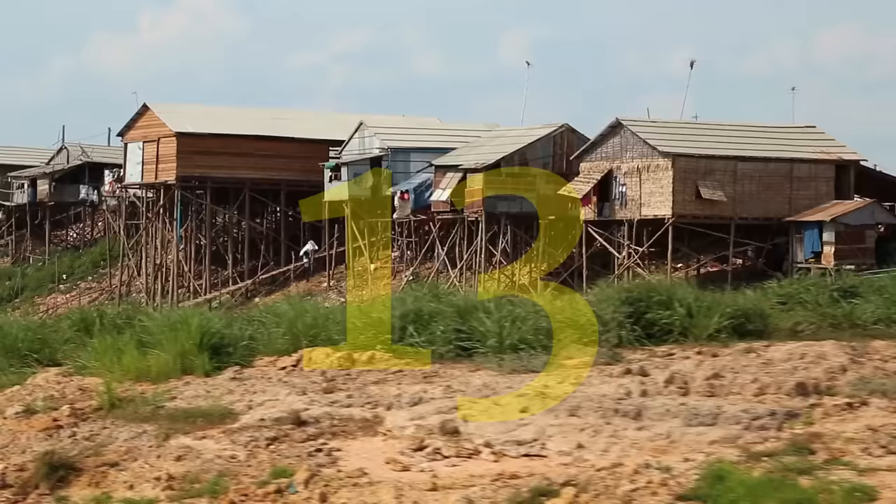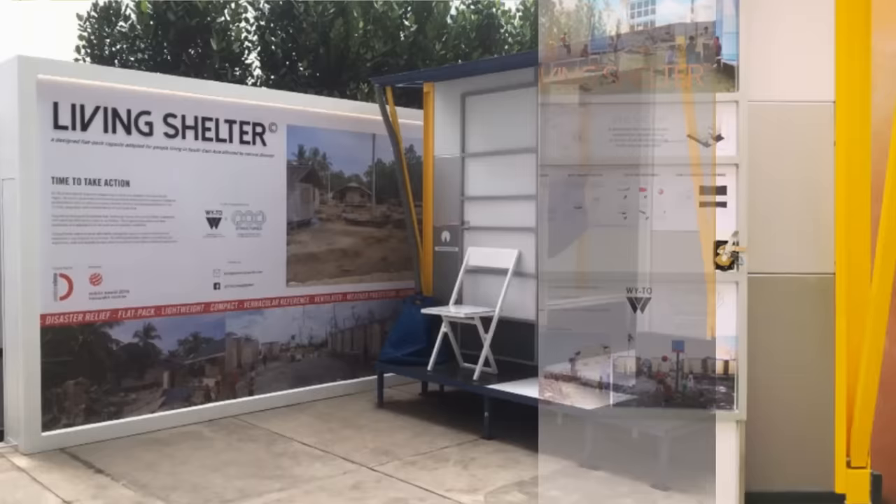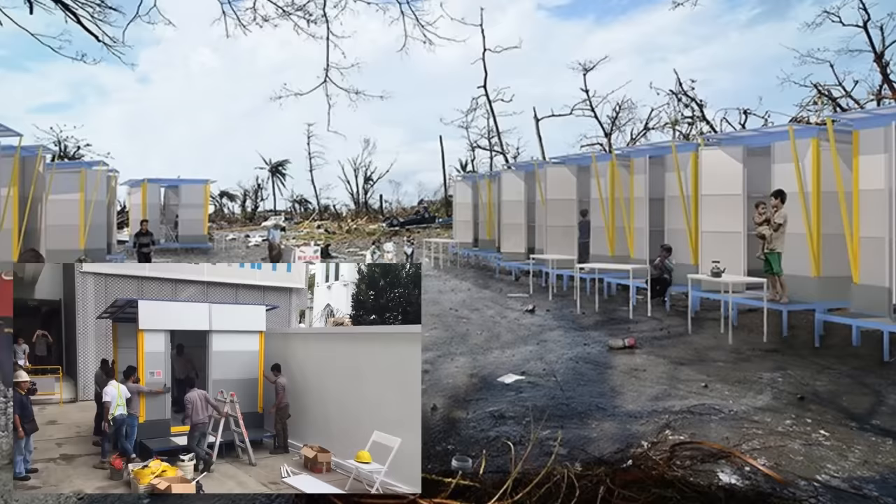Number 13. Two architects of Singapore have developed a flat-pack disaster shelter solution for the Asian Pacific region. The Living Shelter, as they call it, is an affordable, collapsible unit that's easy to transport and can be assembled without tools. It's designed specifically for the climate, geography, and cultural habits of Southeast Asia. It offers basic needs such as electricity, water, and ventilation.